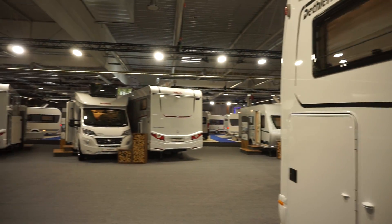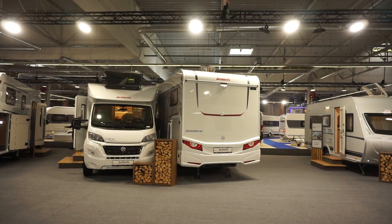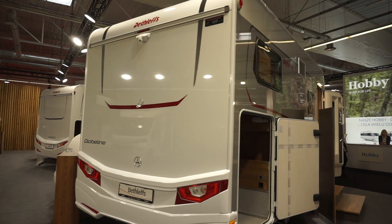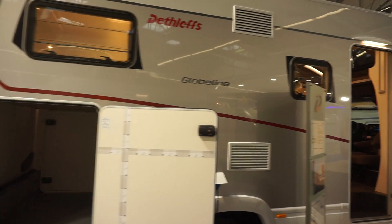I hope you found that of interest. I've shown you around the motorhome part of the stand here. If it is of interest please do subscribe, and if you get any benefit from what I do, please consider giving support on Patreon.